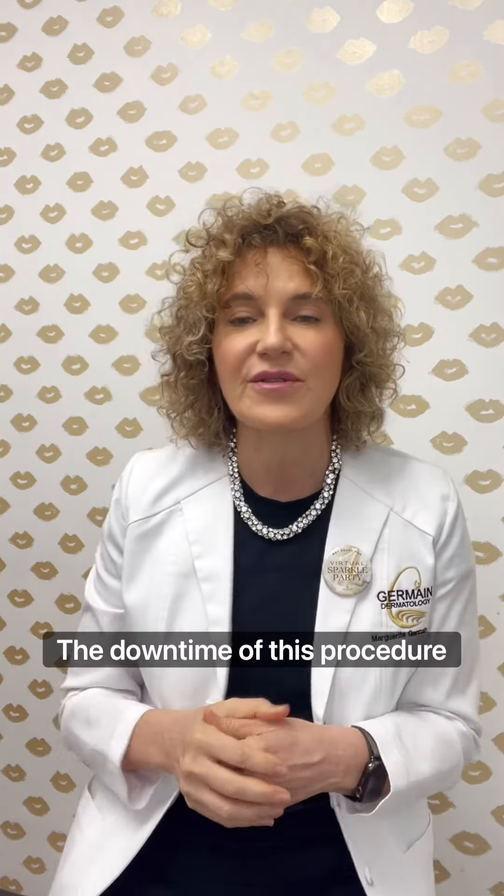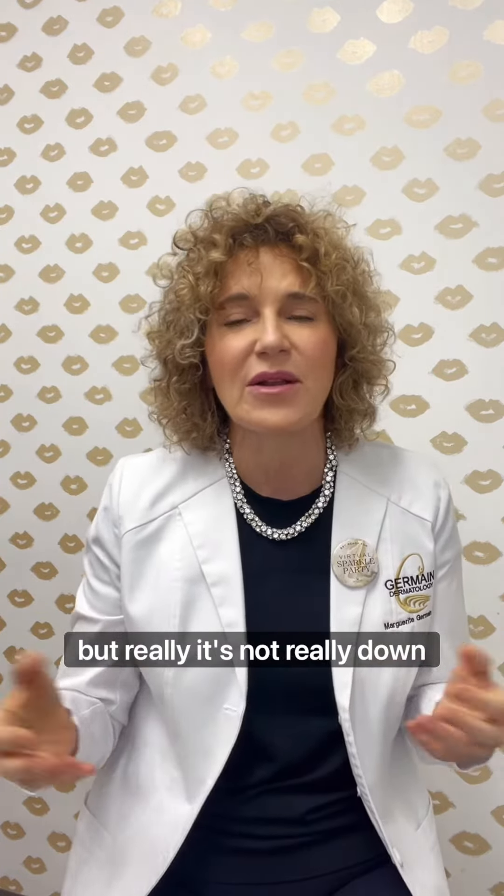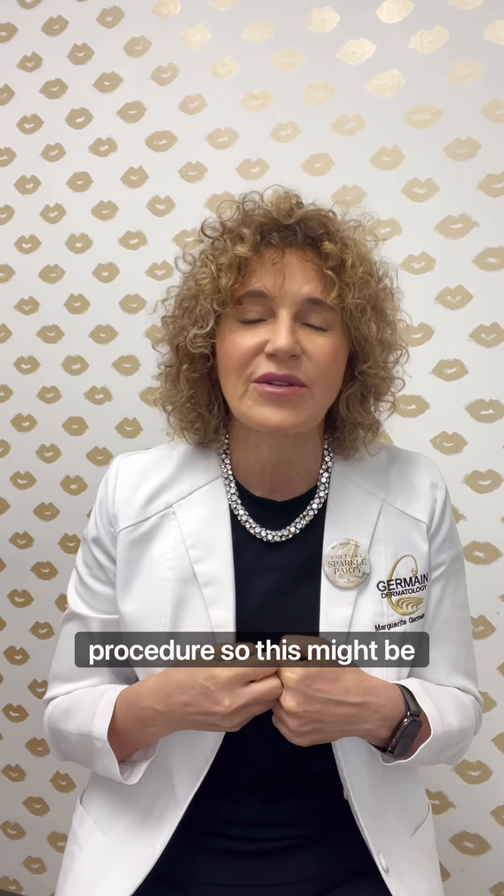It even helps with fine lines and wrinkles. The downtime of this procedure is about one to two days, but it's really just a little bit of redness — it kind of resembles a sunburn. This is a great and fun procedure, so this might be perfect for you. Give it a try!